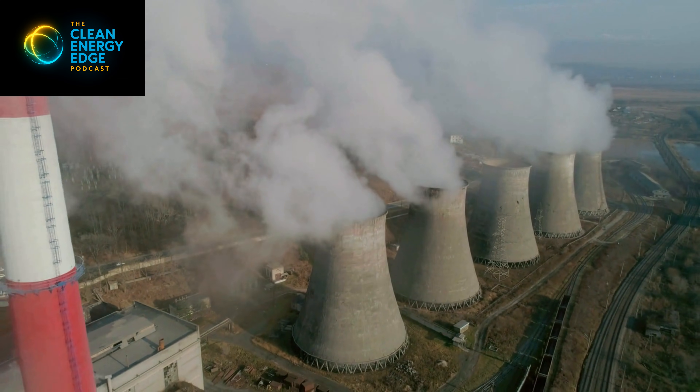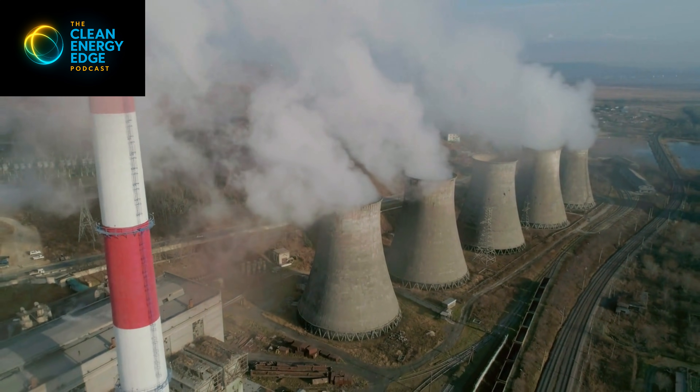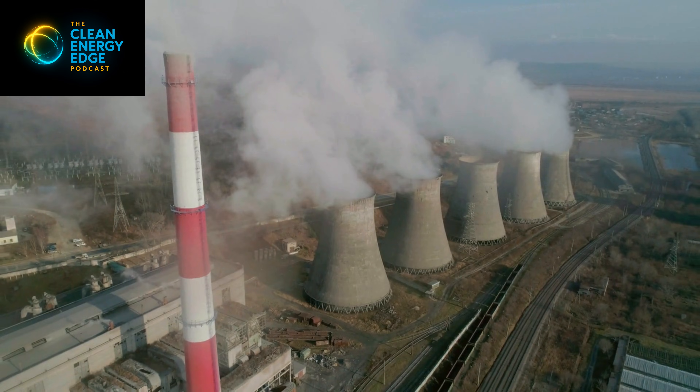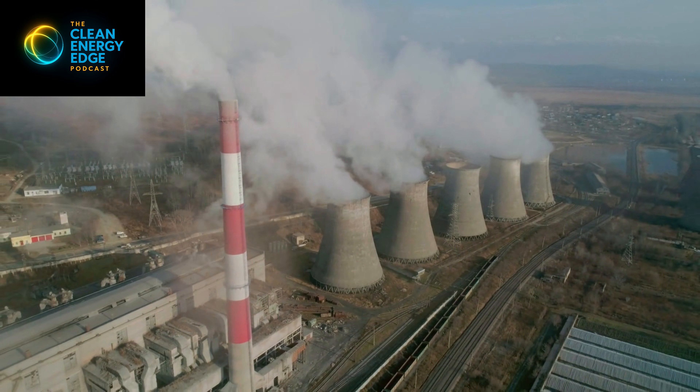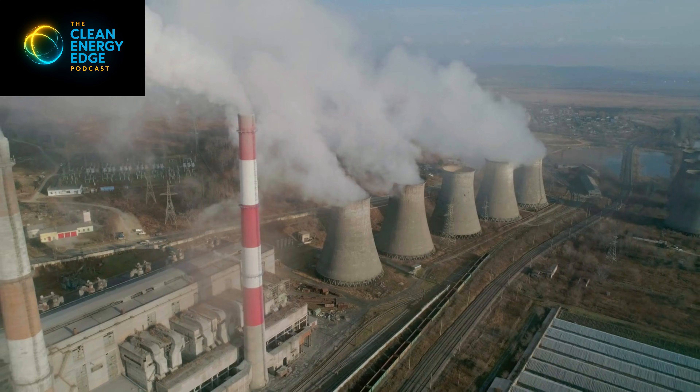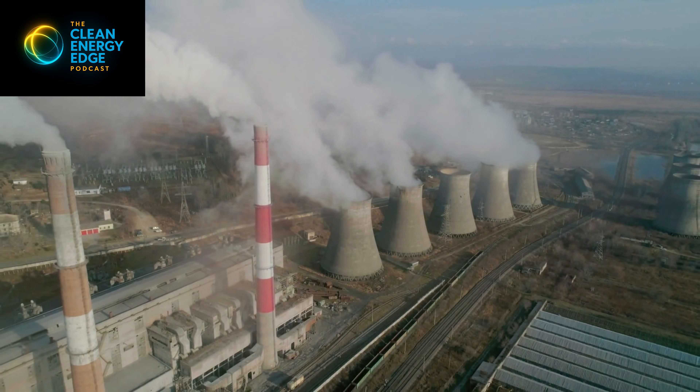For most of the last century, reliability meant one thing: big power plants running all the time. Coal, gas, nuclear — always on, always spinning. That model worked in a world where demand grew slowly, where weather was more predictable, and where power flows were steady.